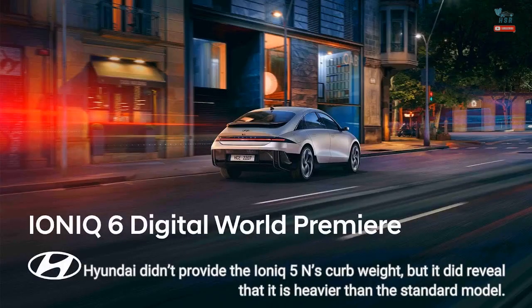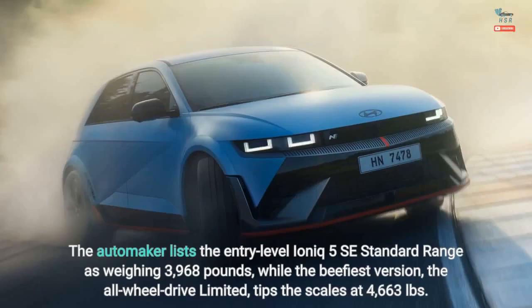Hyundai didn't provide the IONIQ 5N's curb weight, but it did reveal that it is heavier than the standard model. The automaker lists the entry-level IONIQ 5 SE standard range as weighing 3,968 pounds, while the beefiest version, the all-wheel drive limited, tips the scales at 4,663 pounds.